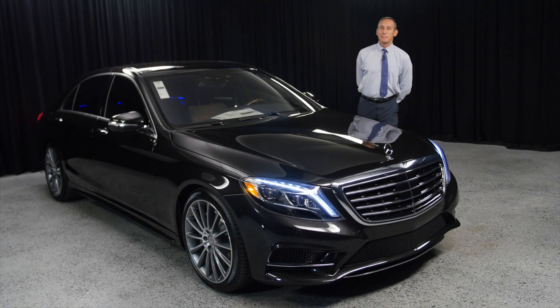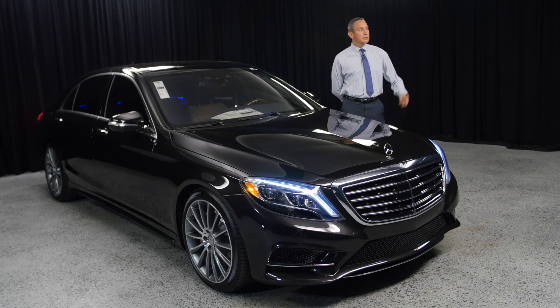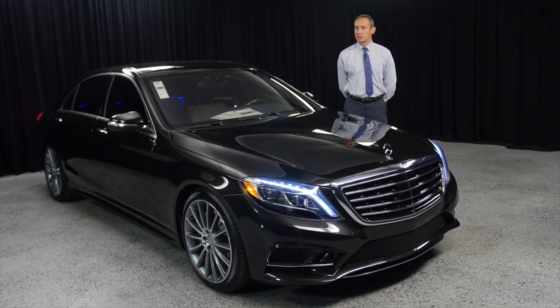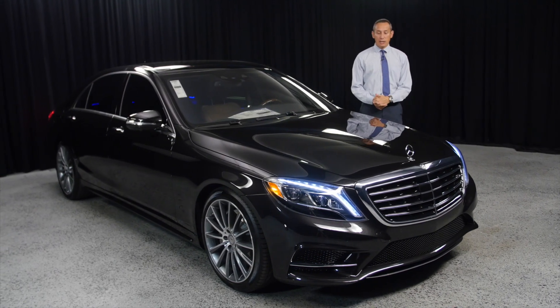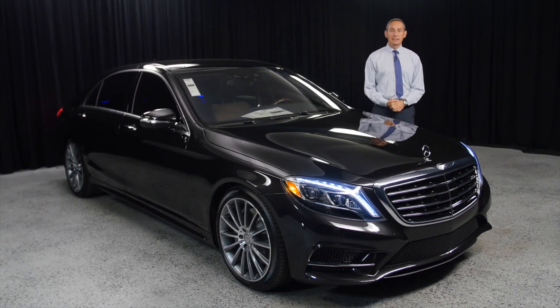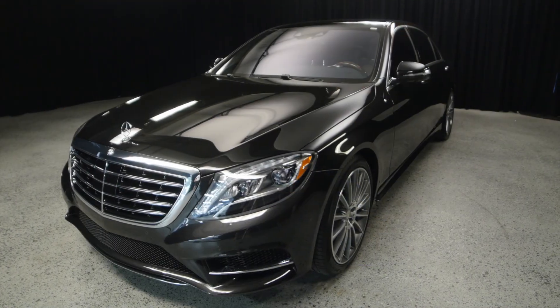Hi, my name is Bojan Savik here at Mercedes-Benz of Scottsdale, right across from the Fashion Square. I'm here to talk to you about this 2017 Mercedes-Benz S550, Designo Mocha Black exterior with the Night Brown/Black interior.